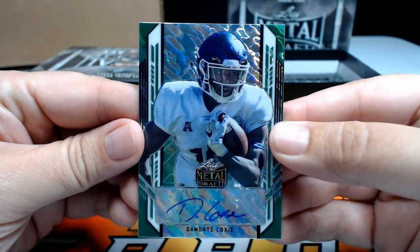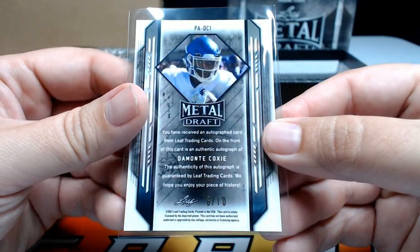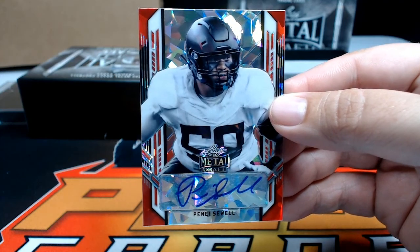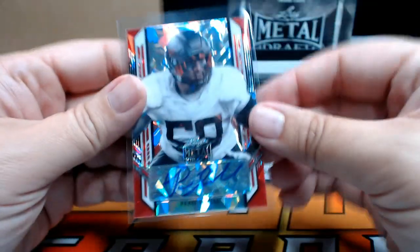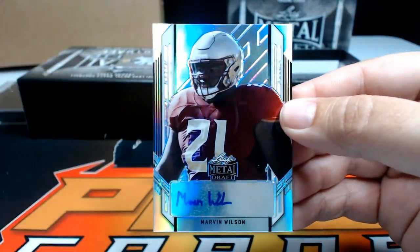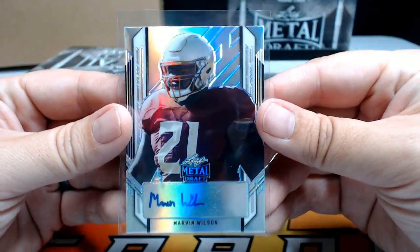Next up, a green lava of Demonte Coxie, numbered to 10 — last I knew he wasn't with anybody, we'll check on that. Then Penei Sewell — a little red ice coming out of nowhere — going out to the Detroit Lions, Nathan N, very nice, one of three. First-round offensive lineman. Next, a Marvin Wilson numbered to 99 — Marvin Wilson is listed as a Cleveland Brown — Brayden S, congrats.